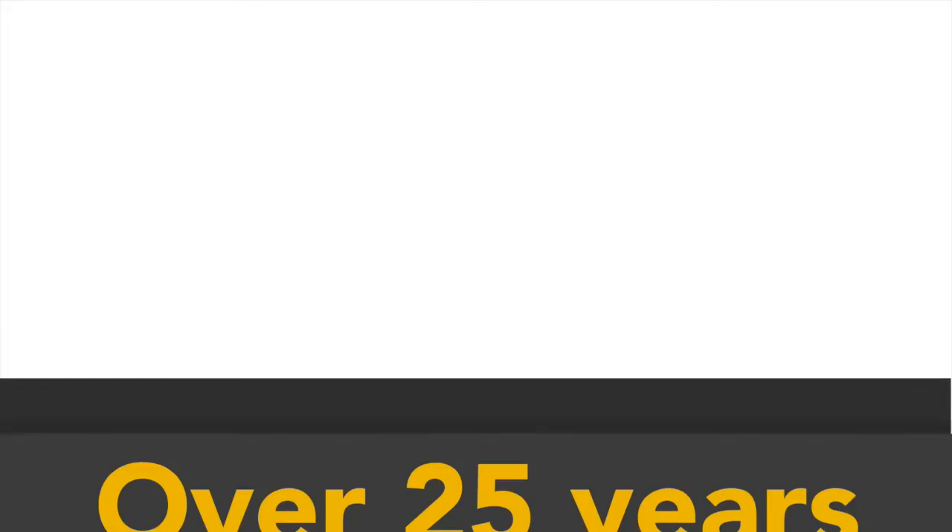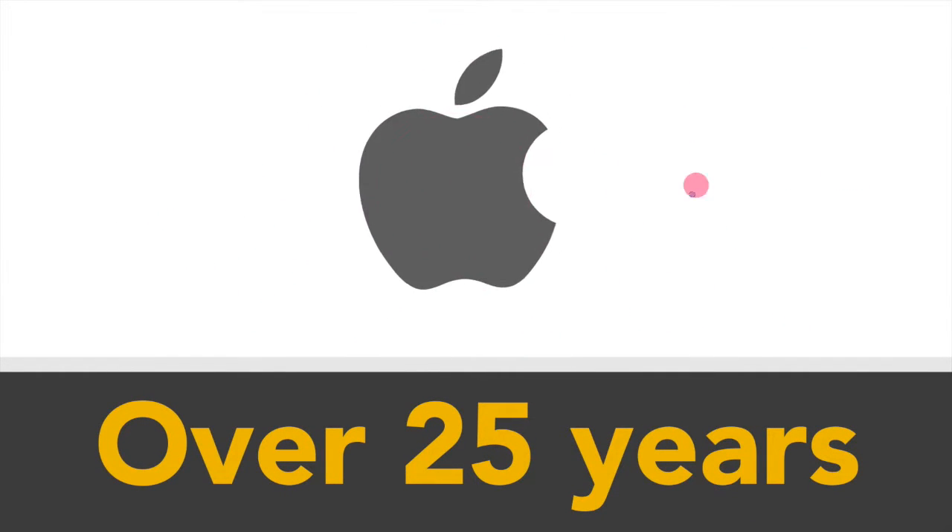Trading over 25 years, we are fully Apple-authorised and HP-preferred partners.